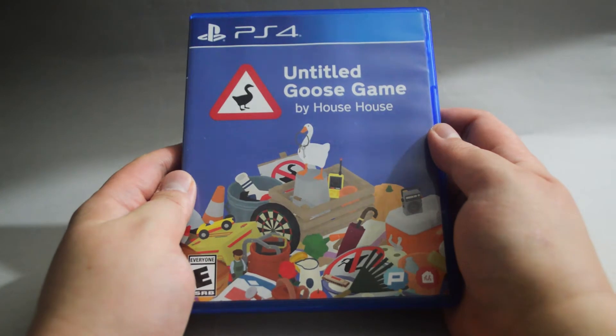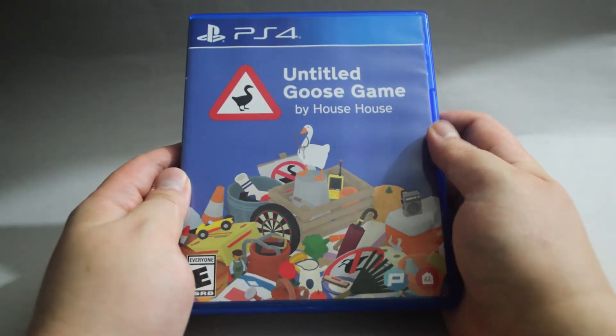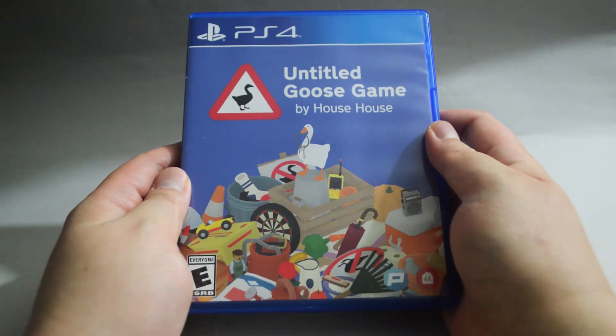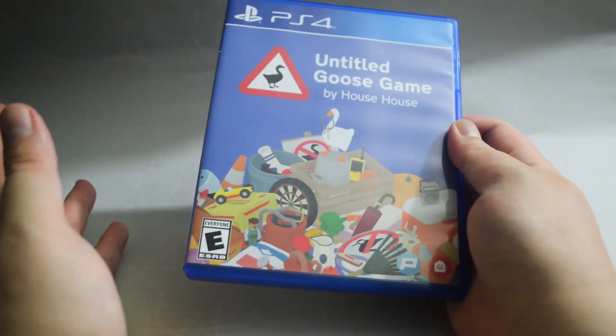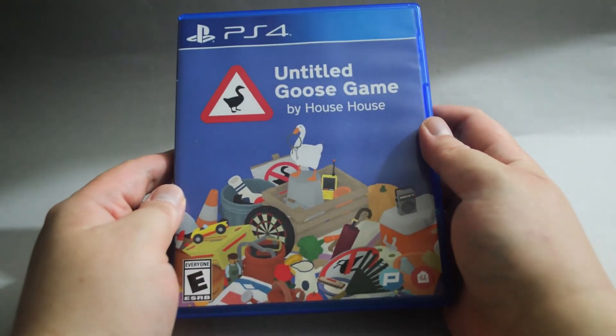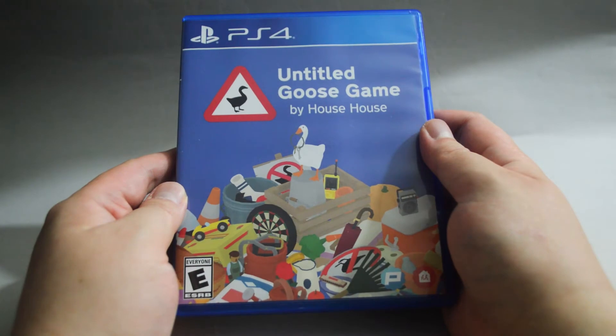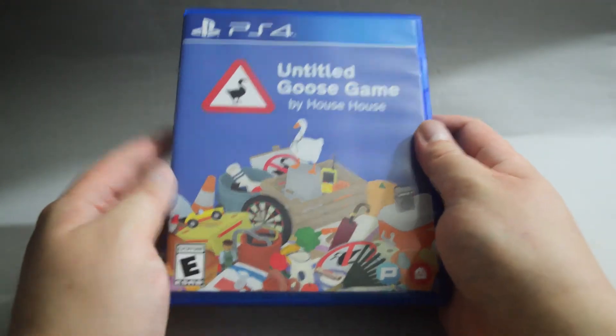Untitled Goose Game — I actually had a chance to play this one on Game Pass. I decided not to do it, because I was not sure if I could finish it before my subscription expired. However, I still wanted to give it a try since I heard a lot of good things about it. When I saw they did a physical release on PS4, I definitely needed to get it. I only spent $15 for it, which is a very good price.